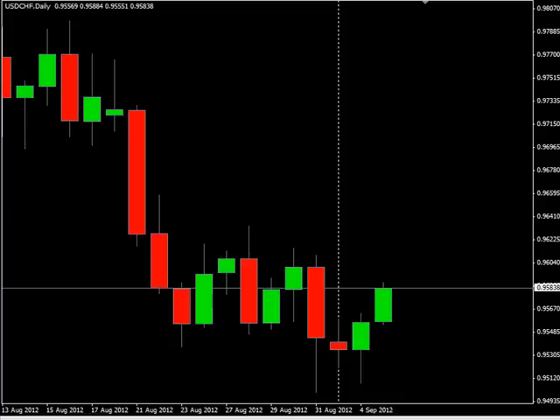Then at 9:30 p.m. Eastern we have the Australian employment change for August being released. They're showing a drop from 14.0K down to 5.0K. The unemployment rate is showing a slight increase from 5.2 percent up to 5.3 percent. As long as it doesn't come out significantly higher than what's projected, it shouldn't be too bad news for the Australian dollar.